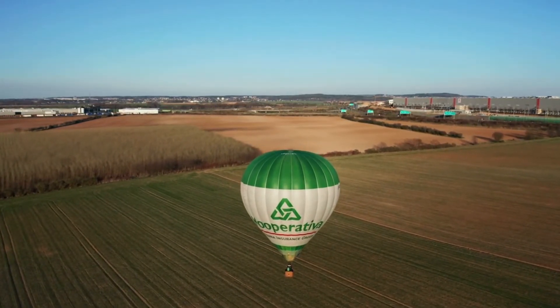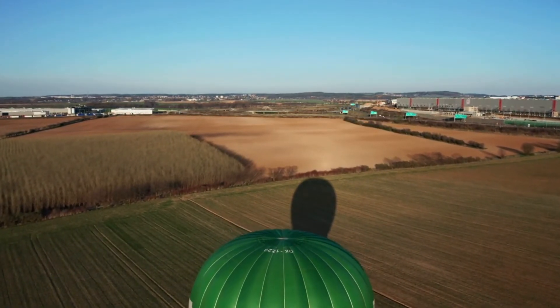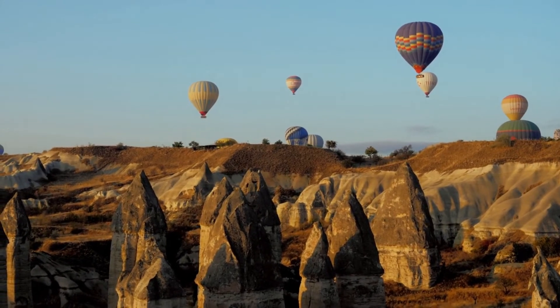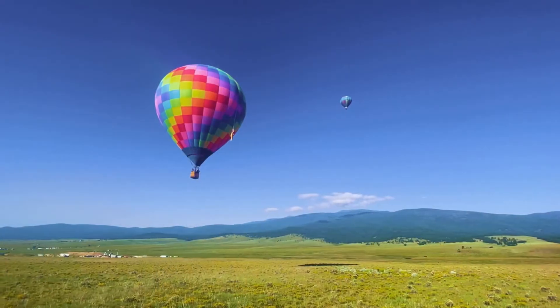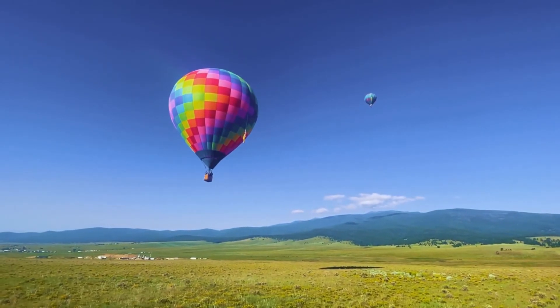Then there were people. In October 1783, the Montgolfier brothers determined it was time for a human to take to the skies in a hot air balloon. Jean-François Pilâtre de Rozier was the daring one, jumping into the hot air balloon, which was attached to the ground by a guideline, and staying aloft for almost 4 minutes. Amazing, right?